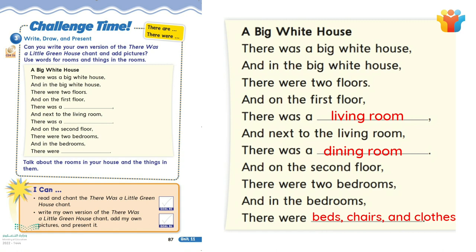Okay. Now make pairs and write your own chant. Talk about the rooms in your house and the things in them.